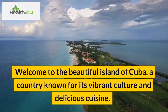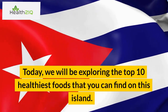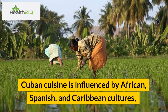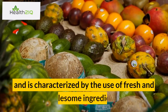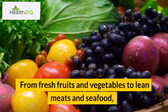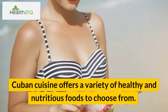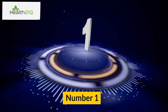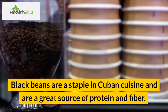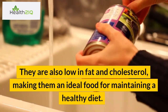Welcome to the beautiful island of Cuba, a country known for its vibrant culture and delicious cuisine. Today, we will be exploring the top 10 healthiest foods that you can find on this island. Cuban cuisine is influenced by African, Spanish, and Caribbean cultures, and is characterized by the use of fresh and wholesome ingredients. Number 1: Black beans. Black beans are a staple in Cuban cuisine and are a great source of protein and fiber. They are also low in fat and cholesterol, making them an ideal food for maintaining a healthy diet.